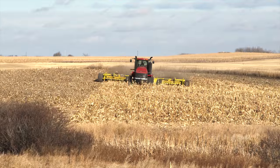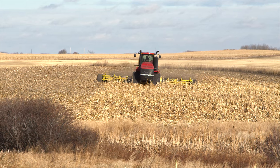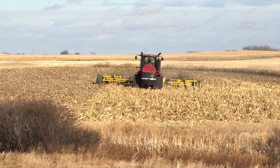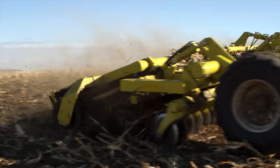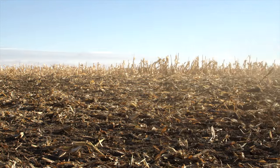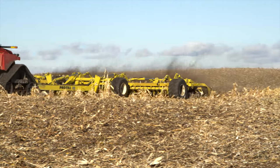Here we see the Pro-Till working in some corn residue. It's designed to evenly distribute residue from any crop in a single pass and leave a level ideal seedbed for the next crop. A key to the efficiency of the Pro-Till system is working speeds which are much higher than most traditional tillage systems.